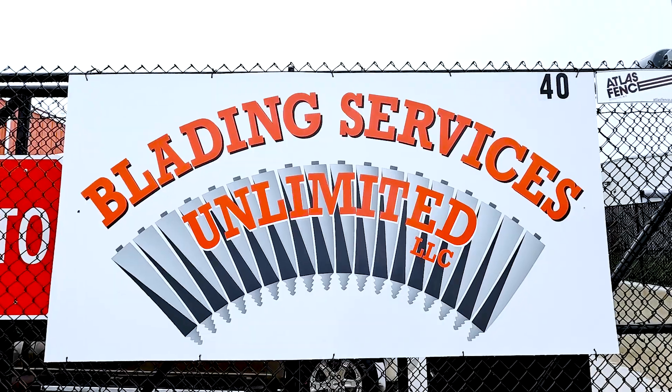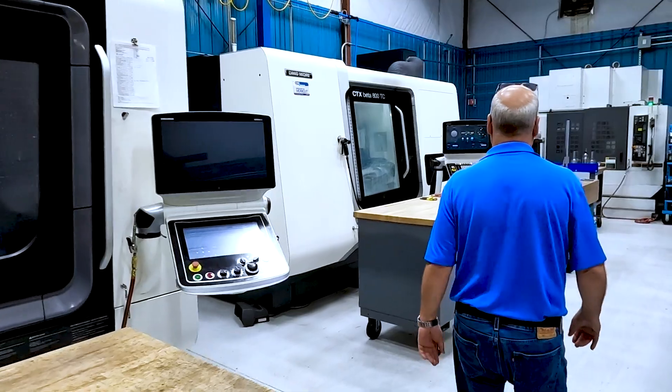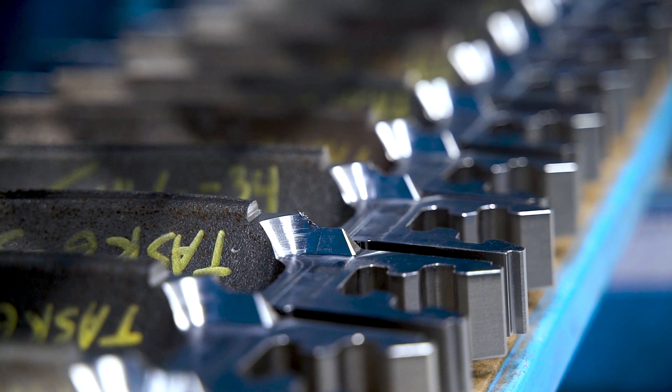Blading Services is a manufacturer of turbine blades for power generation. We're very proud of our quality. I've been doing this for 38 years now.